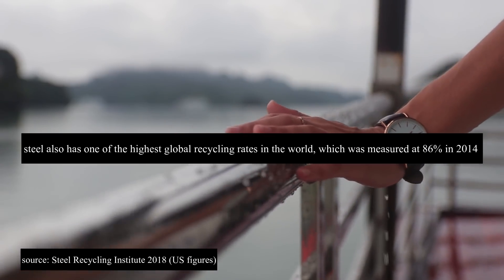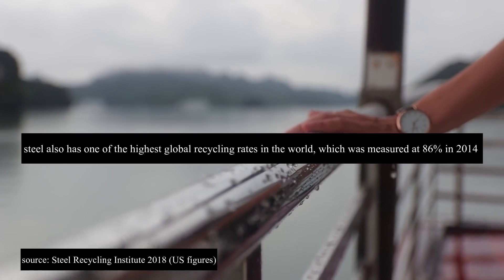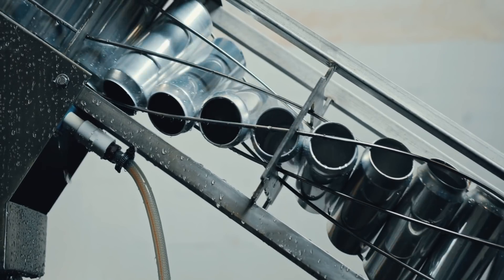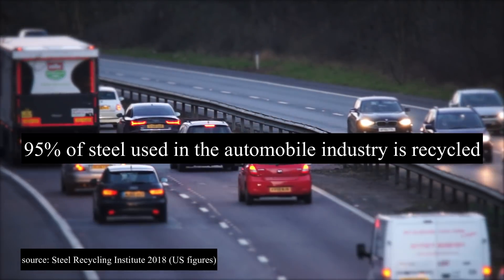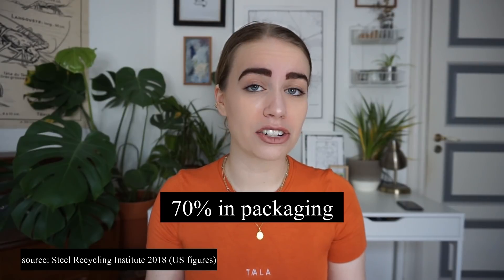Steel also has one of the highest global recycling rates in the world, measured at 86 percent in 2014. Breaking that down further: it's estimated that 95 percent of steel used in the automobile industry is recycled, 88 percent in appliances, and 70 percent in steel packaging. The good thing about stainless steel is that it has a smaller production impact when made from scraps rather than when made from scratch.